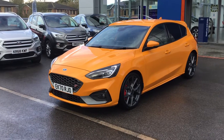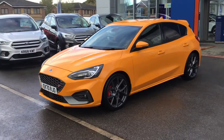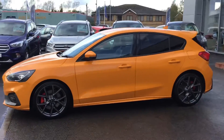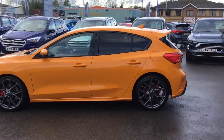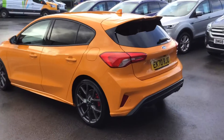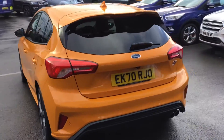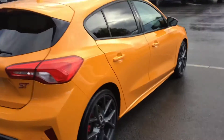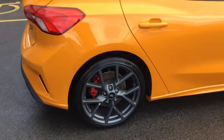Here at Trowbridge Ford we have a 70 plate Ford Focus ST in the diesel variant. It's in the orange fury color and it comes really well equipped with rear camera, satellite navigation, and parking sensors front and rear. It's got the really nice graphite grey wheels — a stunning color.